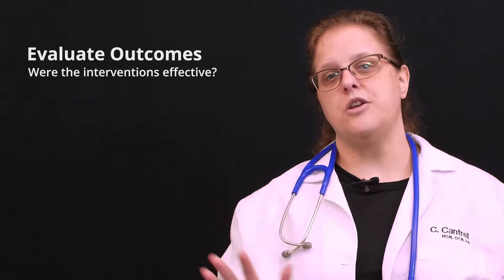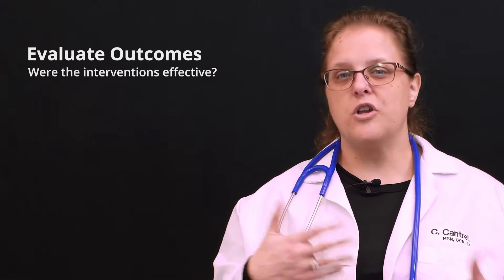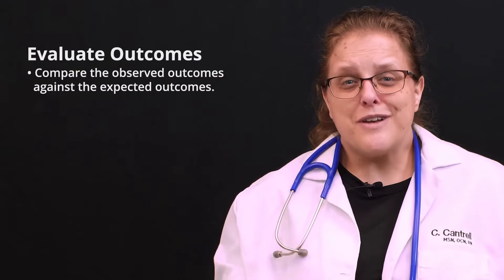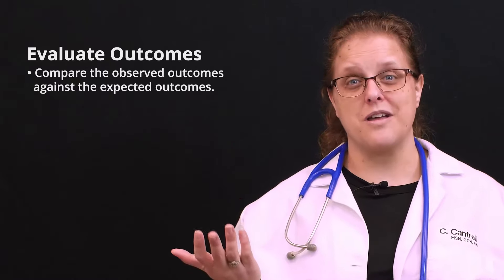Sixth, did anything that you tried help in any way? Is the patient better or worse? Go back through those initial cues. Did you fix what you wanted to fix? Has it even been long enough yet for the intervention to work? If it was not effective, do you need to look at the cues and start this cycle over?